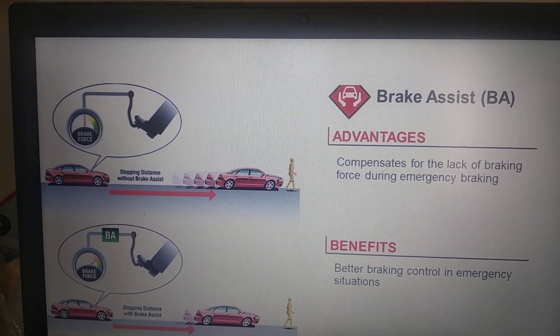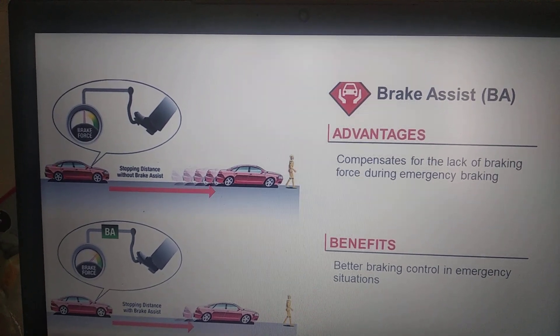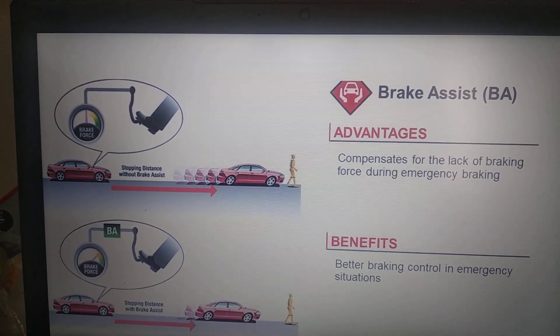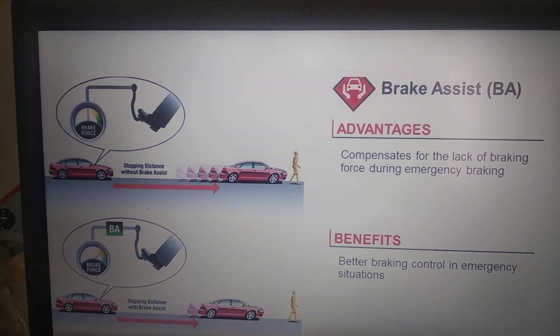One, it senses the speed of the vehicle. Two, it senses the brake force applied by the driver. A very interesting study says that in case of emergency, the majority of drivers apply less force than what is required to stop the vehicle at that particular speed.